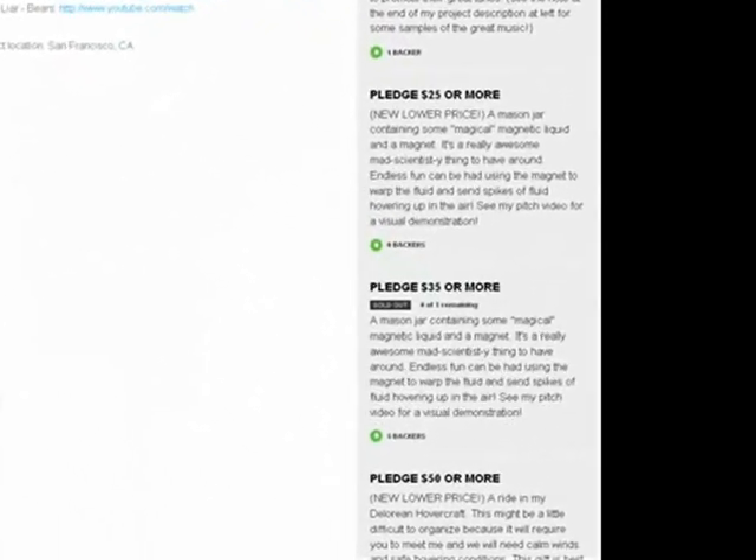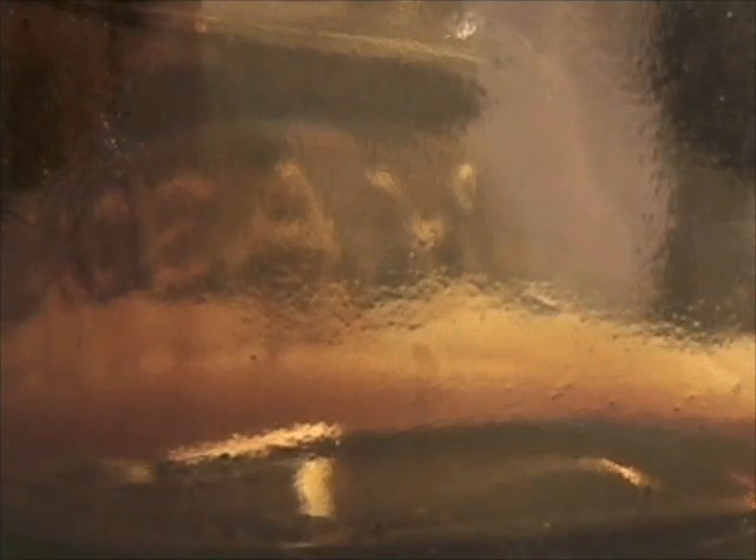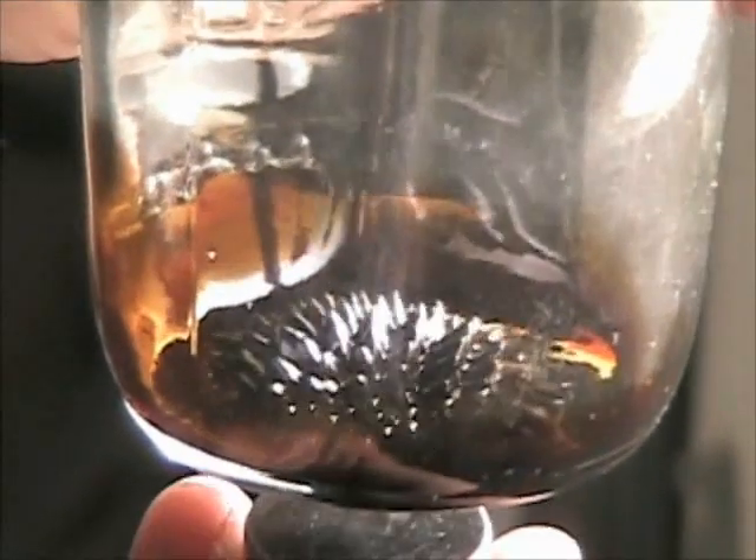One appropriately mad-scientist-y gift is a jar of ferrofluid and a magnet. Ferrofluid is a magnetic liquid that bends to the shape of magnetic fields. This never gets old, trust me.